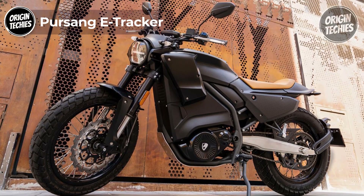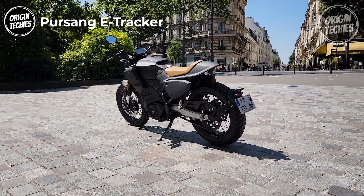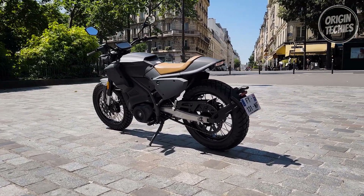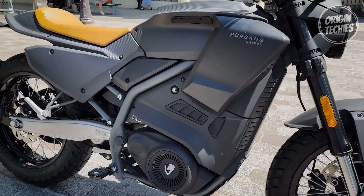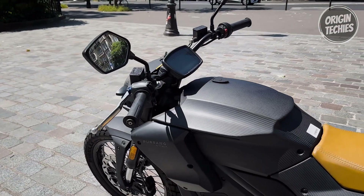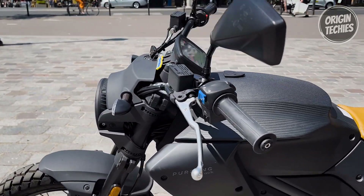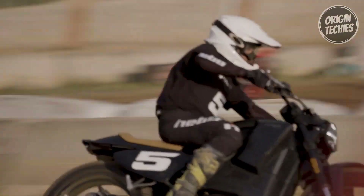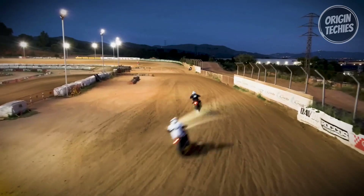The Pursang E-Tracker introduces a new era of electric motorcycle prowess, boasting a harmonious blend of power, efficiency, and innovative design. Driven by an 11-kilowatt Bosch motor, it delivers exhilarating rides while maintaining a commitment to sustainability. The E-Tracker redefines mobility with its impressive maximum range of 140 kilometers, made possible by a battery configuration of 348-volt units with a 7.2-kilowatt-hour power capacity. The pursuit of performance extends to its primary belt and secondary chain transmission, ensuring seamless power delivery.